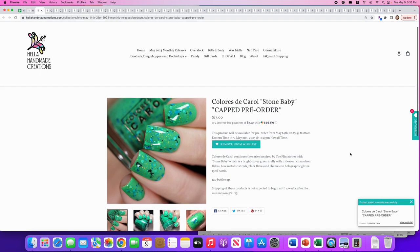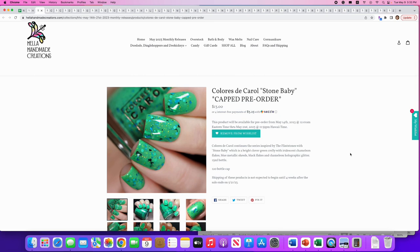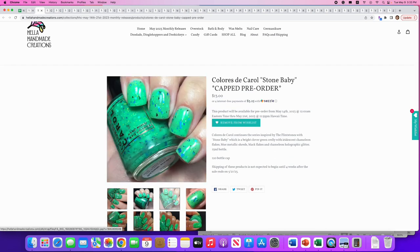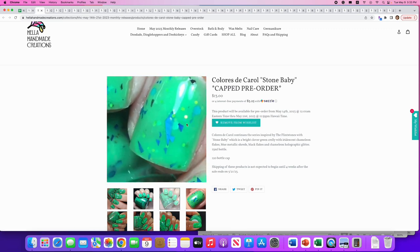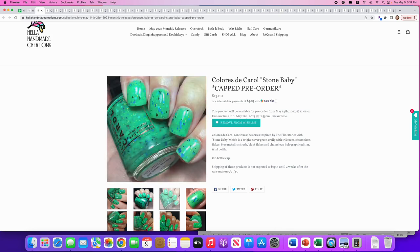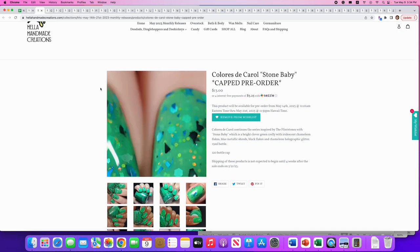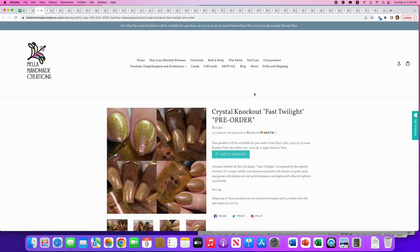This is an automatic add to the wish list — Colorist to Carol's 'Stone Baby,' inspired by the Flintstones! It's a bright clover-green crelly with iridescent chameleon flakes, blue metallic shreds, black flakes, and chameleon holo glitter. Only 120 available so get there quick. Look at this green — it's exactly my kind of green — and look at all the shreds and pieces in there. This is my jam. Once again Colorist to Carol ropes me in.